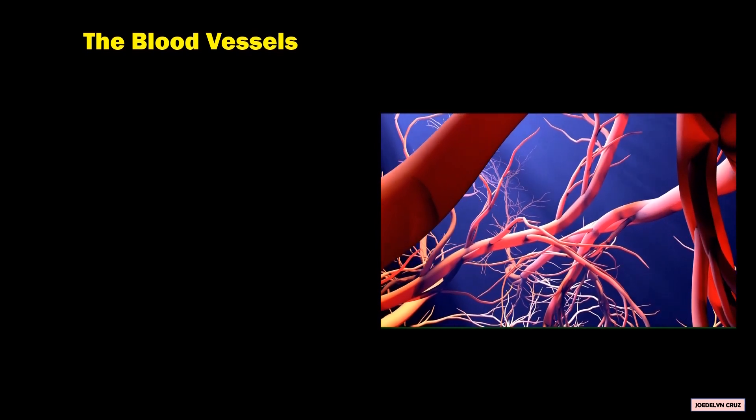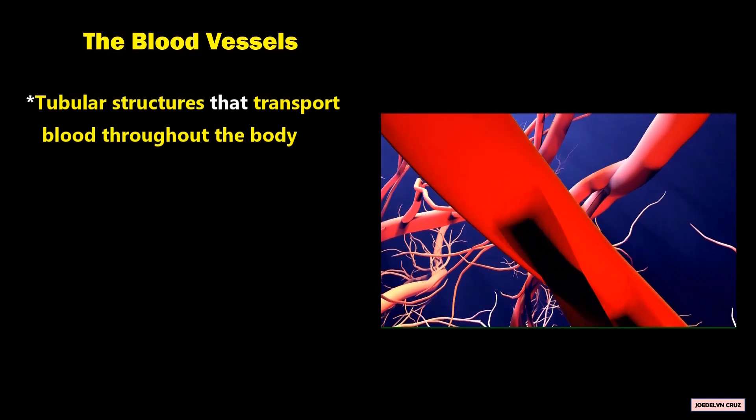The blood vessels are tubular structures that transport blood throughout the body.